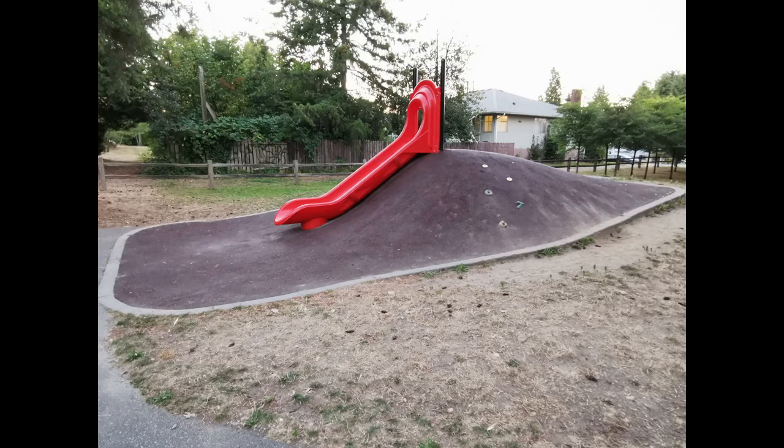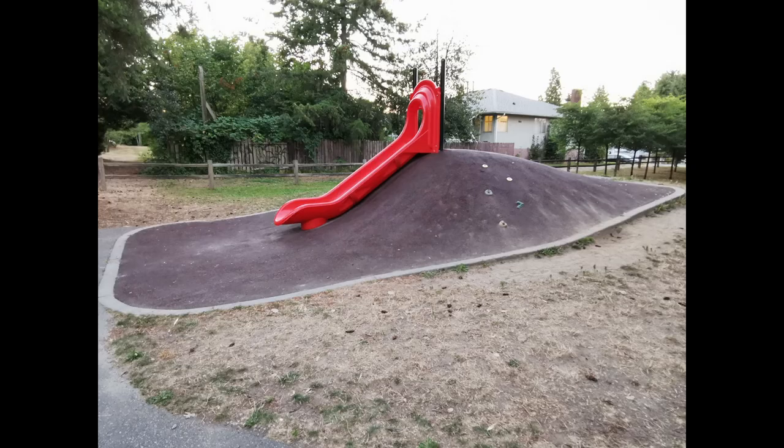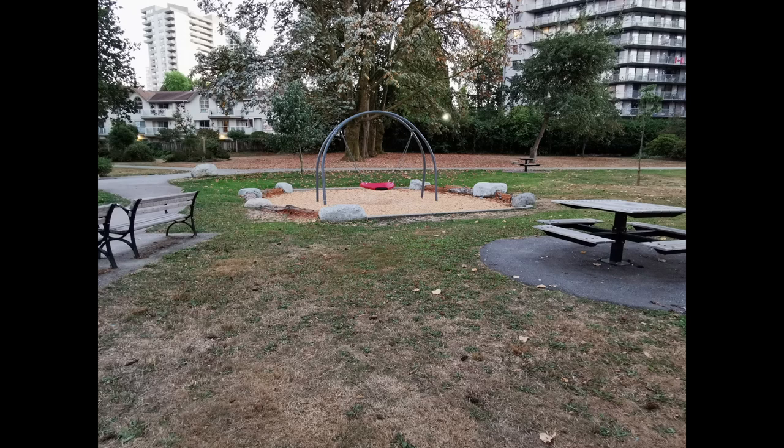It contains one medium-sized slide on rubber hill ground, one large swing on wood chips, and one large sandbox with a water outlet. There are lots of benches and tables for adults. This playground is suitable for toddlers and preschoolers, but there are not enough amenities to keep middle childhood kids engaged.